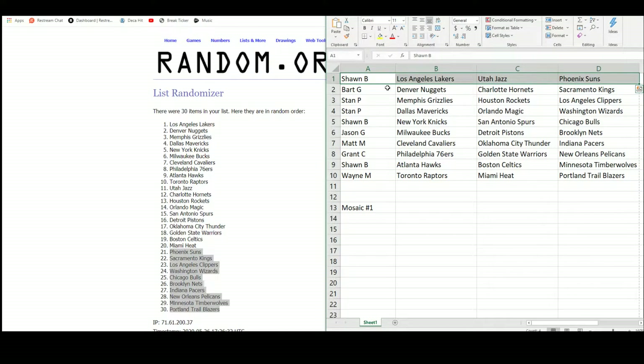Sean with the Lakers, the Jazz, and the Suns. Bart with the Nuggets, the Hornets, and the Kings. Stan with the Grizzlies, Rockets, Clippers, Mavericks, Magic, and Wizards. Sean with the Knicks, Spurs, and Bulls. Jason with the Bucks, Pistons, and Nets. Matt with the Cavaliers, the Thunder, and the Pacers. Grant with the 76ers, Warriors, and Pelicans. Sean with the Hawks, Celtics, and Timberwolves. And Wayne with the Raptors, the Heat, and the Blazers.